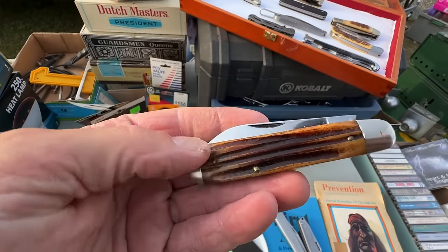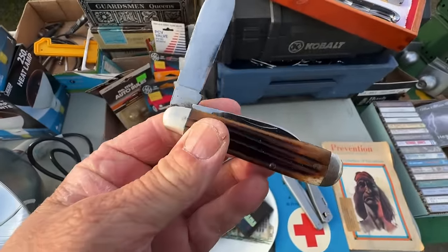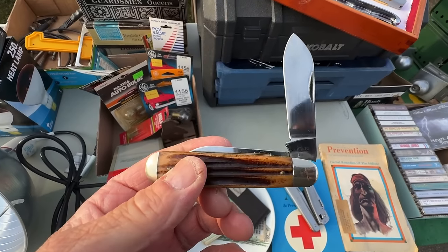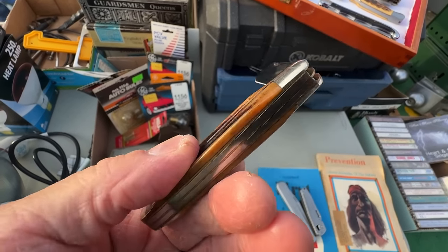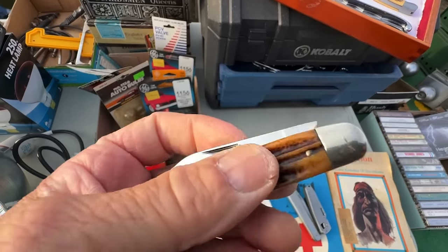He showed me a beautiful bone handle knife — I asked the price and he said $40. I said I totally understand — that's quality right there.